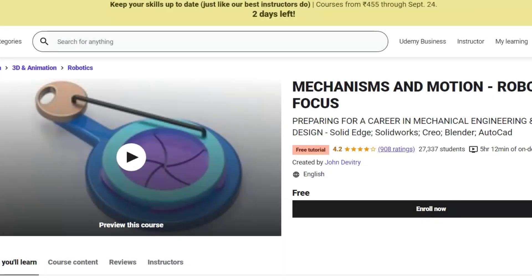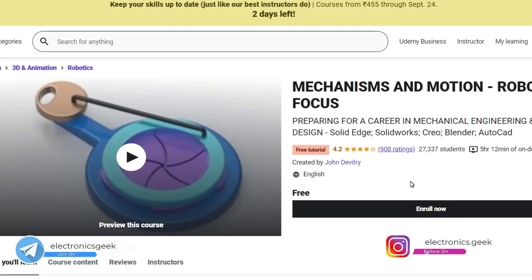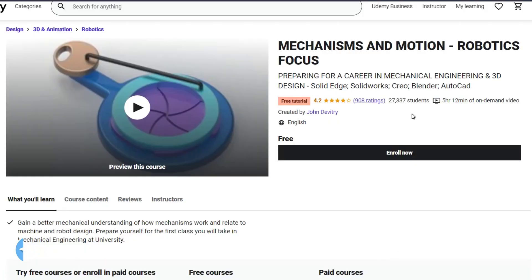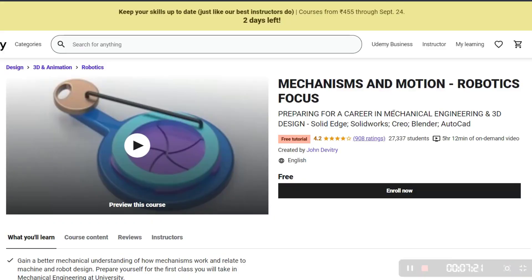If you're really passionate about getting into the robotics field, check out these five courses — they are free, and if you want a certification you can pay an optional amount. All the links are in the description where you can easily apply. I hope you find this video useful and informative. If you have any questions, comment below or message me on Instagram or Telegram. I'll be back with more amazing videos — till then, take care and stay safe, bye bye!